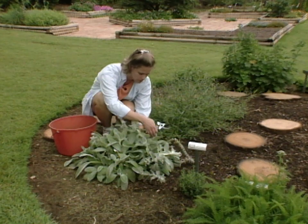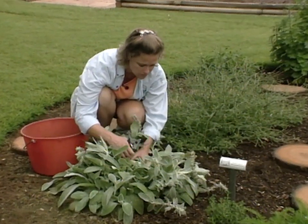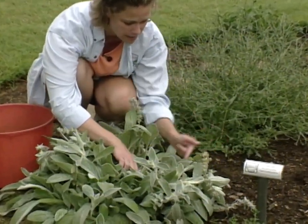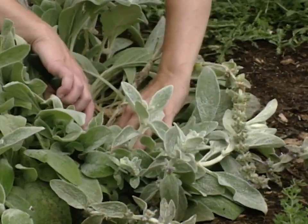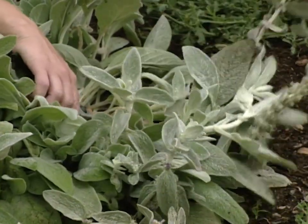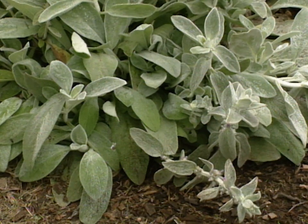The rosette base is clear back down in here, so come back down into the plant and cut off those seed heads down here. That will keep the plant looking more tidy.